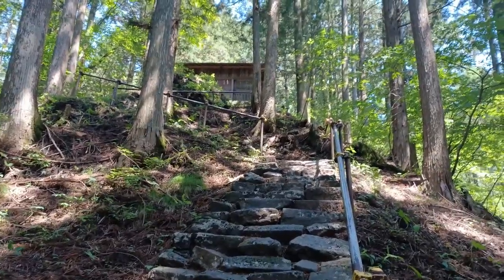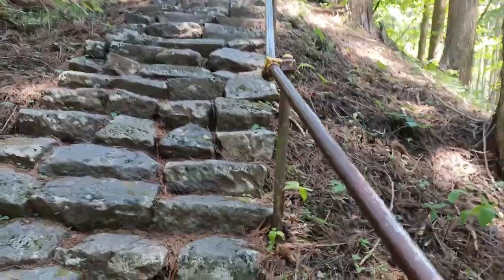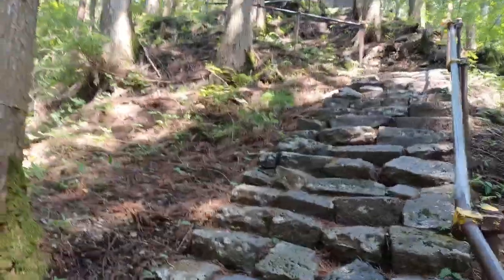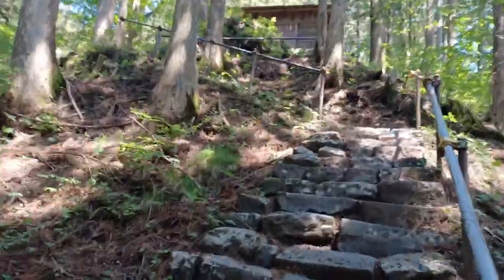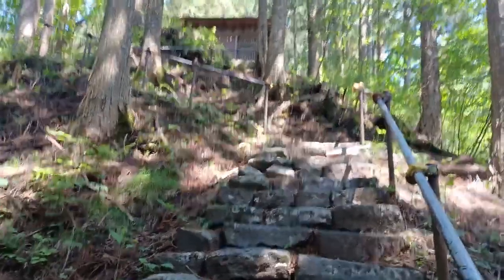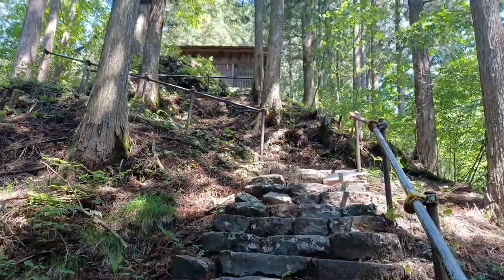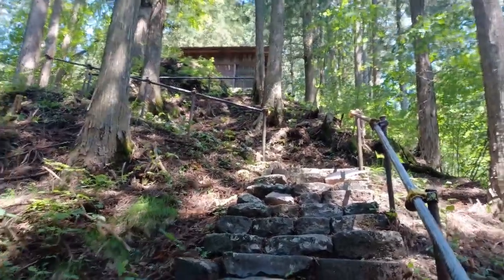Up there we have Joko Shrine. Not the best maintained set of stairs — that's probably why they have these railings, which could use a paint job. There are a lot of things in Japan that could use a little bit of maintenance. A lot of these tourist sites that are not super popular seem to do the bare minimum. That kind of looks like a treasure house, maybe the treasure house for Joko Shrine, with the shrine behind it.